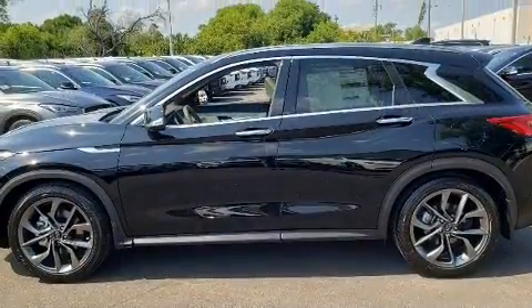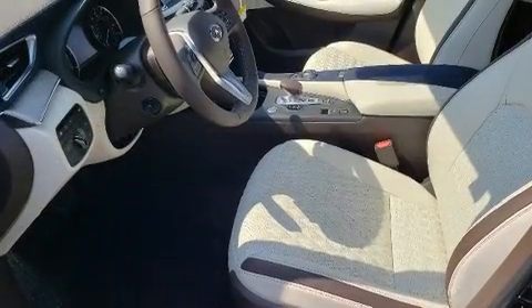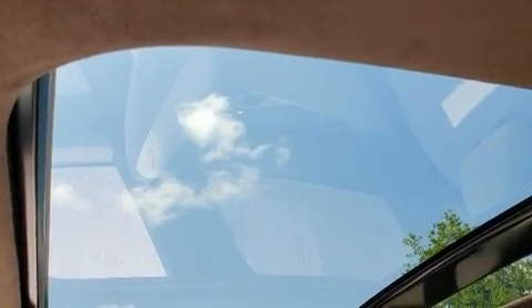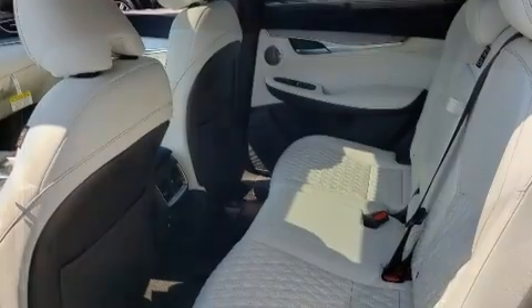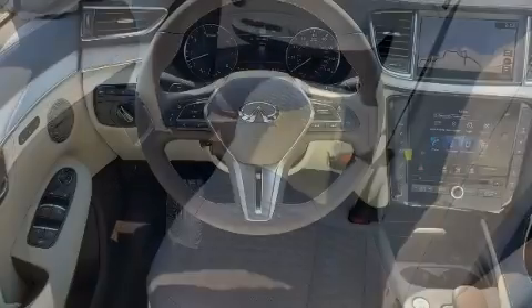Infiniti prioritized comfort and style by including heated and ventilated seats, front and rear air conditioning, heated door mirrors, remote keyless entry, rear wipers, and power seats. For drivers who enjoy the natural environment, a power moonroof allows an infusion of fresh air.